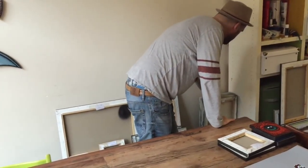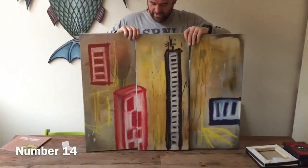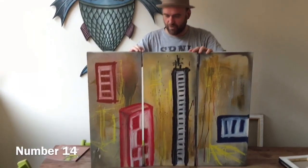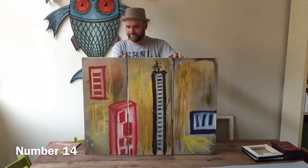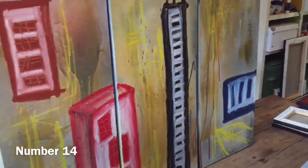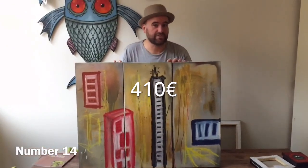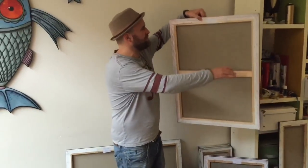Now we've come to a very unique piece, because it's an earlier work — an abstract work from when I was still looking for my own style. Number fourteen: 70 by 90 centimeters, instead of 800 euros — 410 euros. So if you're more the serious type and you don't like monsters, teddies, and fish, this might be your work.